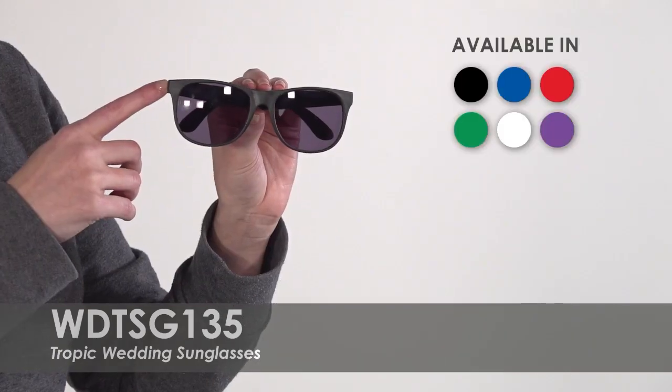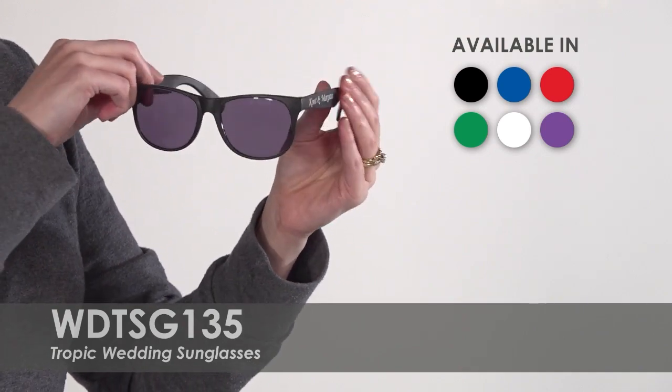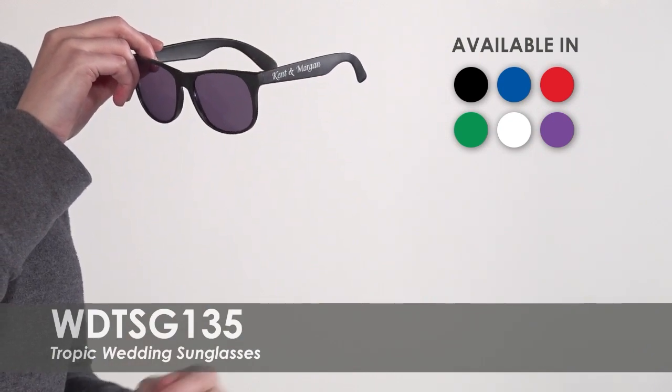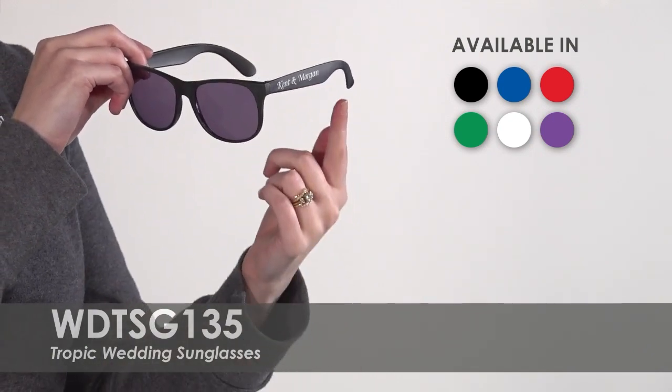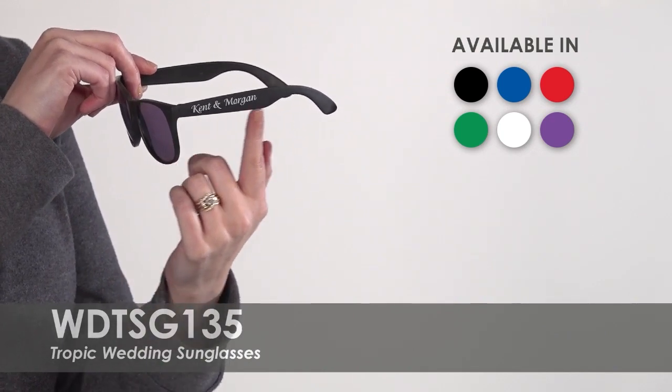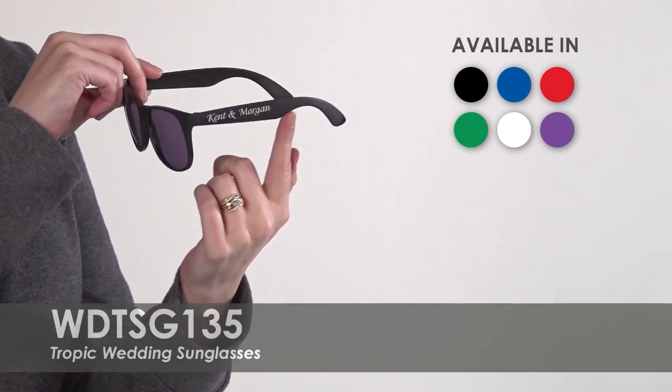Choose from six product colors to match your wedding theme. Personalize the sunglasses with a one-side design in over 20 imprint color options. Our graphic designers are here to help you create your own design to meet your needs, with a one line of text or a wedding hashtag.